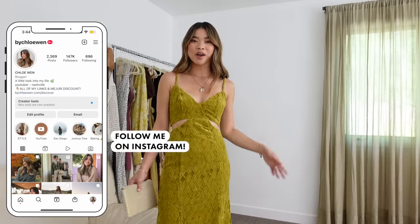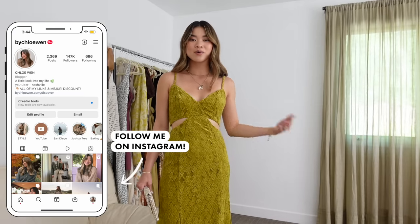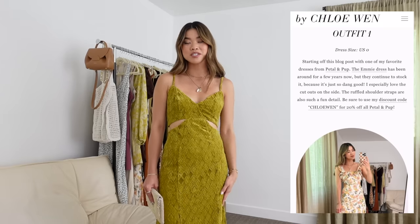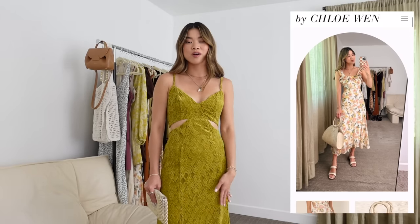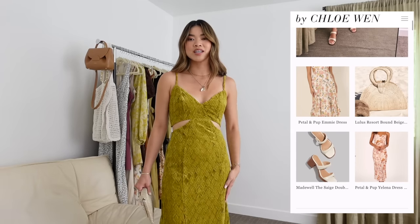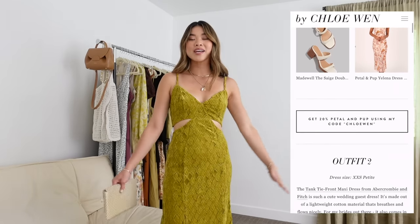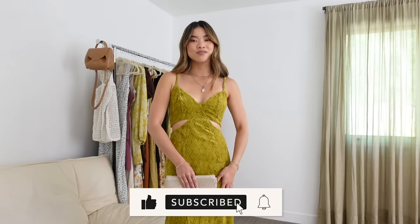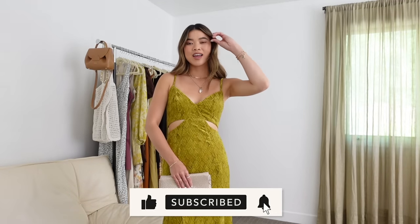Those are all of my wedding guest dress looks — I hope this video was helpful! Everything will be linked in the blog post and description box, so check that out if you're interested in any of the dresses or accessories. If you liked this video, please give it a thumbs up, leave a comment below, and don't forget to subscribe if you're new. I do tons of styling videos, how-to-style content, and try-on hauls, so stick around. I'll see you guys in my next one really soon — bye!